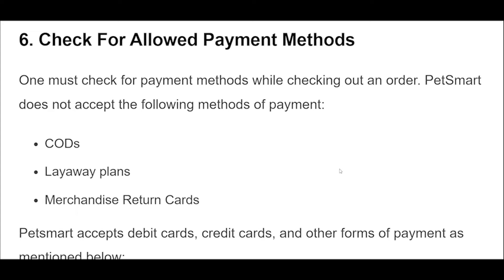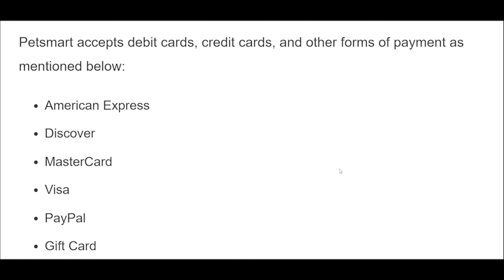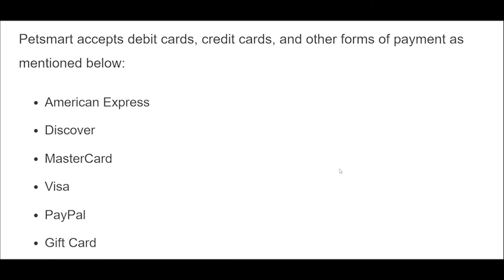One must check for payment methods while checking out an order. PetSmart does not accept the following methods of payment: CODs, layaway plans, or merchandise return cards. PetSmart accepts debit cards, credit cards, and other forms of payment including American Express, Discover, MasterCard, Visa, PayPal, and gift cards.